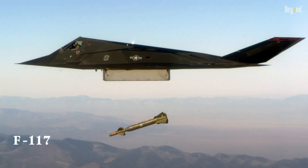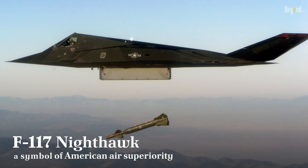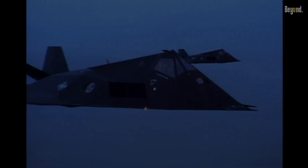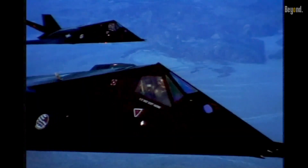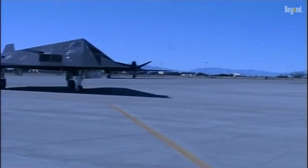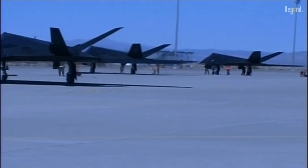Let's soar into the history of the F-117 Nighthawk, a symbol of American air superiority. Born from the throes of the Cold War, the Nighthawk was a direct response to the need for an aircraft that could evade detection. It became the world's first operational aircraft designed to exploit low-observable stealth technology.